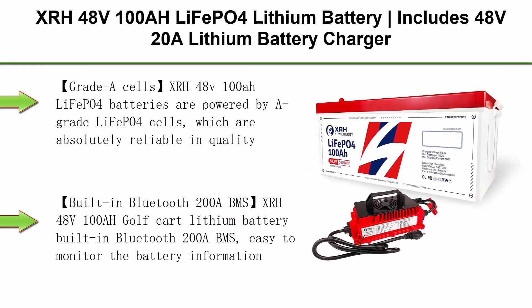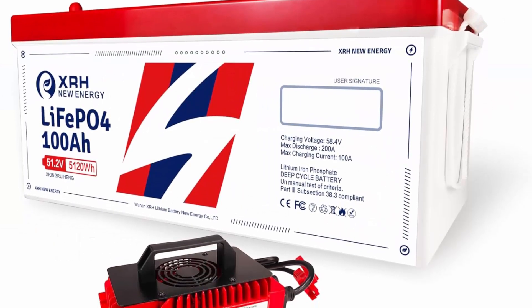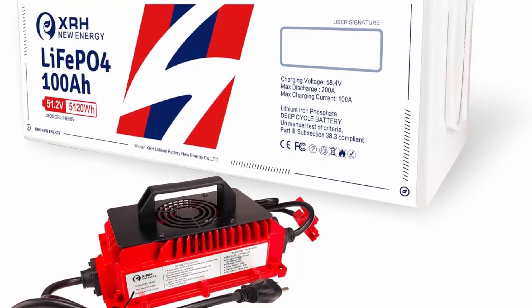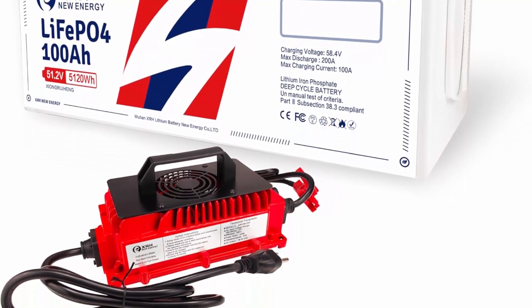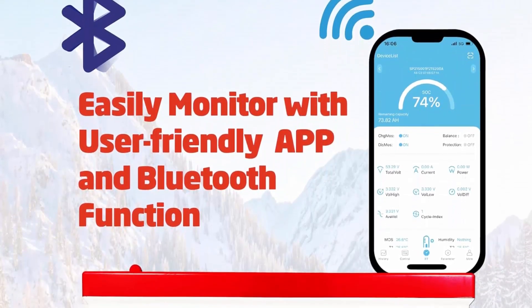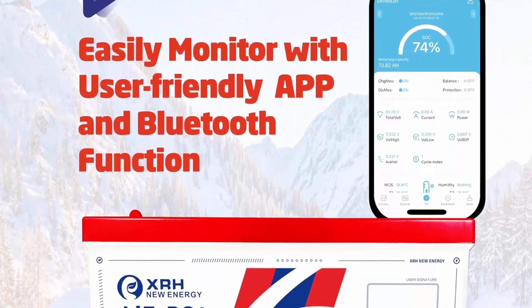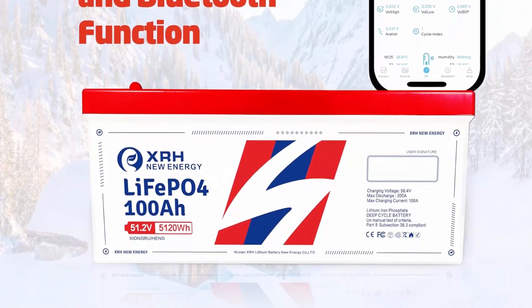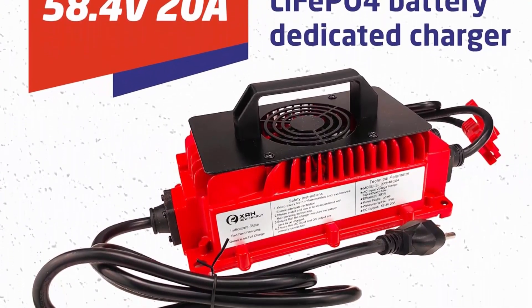Top 2. XRH 48V 100Ah LiFePO4 Lithium Battery includes a 48V 20A lithium battery charger, built-in 200A BMS with Bluetooth and mobile app, perfect for golf cart, trolling motor, solar system, RV, and marine. Grade A Cells: XRH 48V 100Ah LiFePO4 batteries are powered by A-grade LiFePO4 cells, absolutely reliable in quality, with higher energy density and better stability to ensure long-term cycling. The 48V battery offers a 10-year lifetime and 5000-plus deep cycles, providing customers with truly superior golf cart batteries.